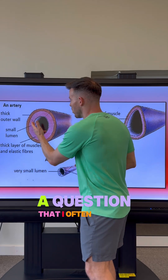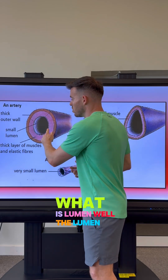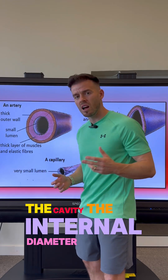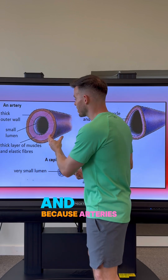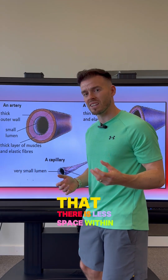Moving on from that, a question I often get from my students is: what is a lumen? Well, the lumen just refers to the space, the cavity, the internal diameter of the blood vessel. Because arteries have thick muscular walls, this means that there is less space within the blood vessel.